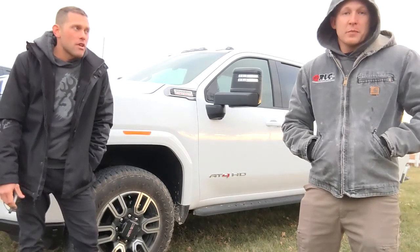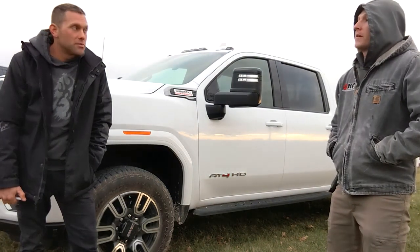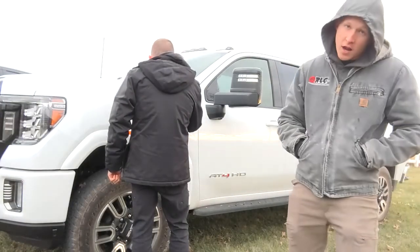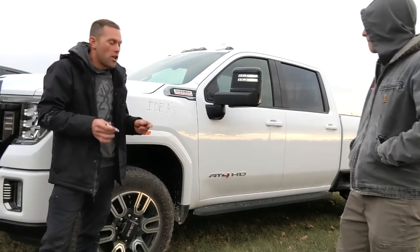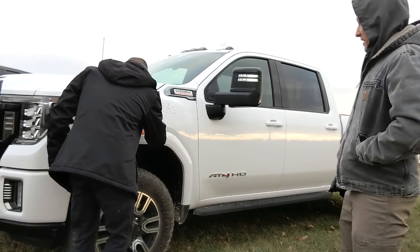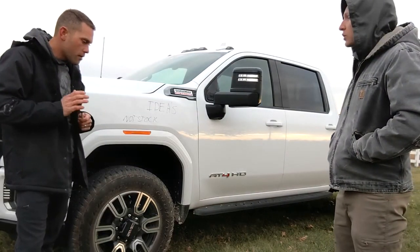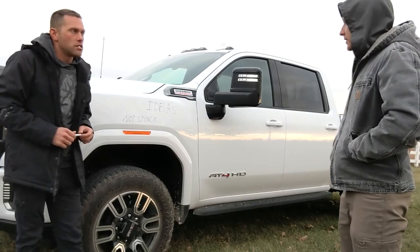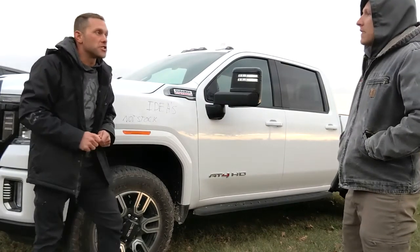We're pretty excited about it. We're just trying to think of some ideas of what we're going to do to it. The best thing we could do is start writing down our thoughts. Ideas for this truck — we could leave it stock. No, not stock. So not stock, we don't want to do that. Why don't you go first? I'm thinking color-matched mirrors. Actually, to save room, couldn't we just say full color match?